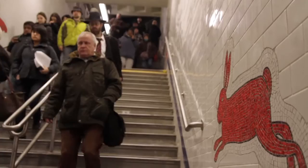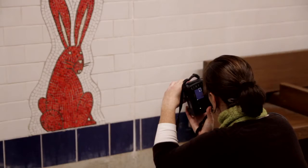Various stations on the Brighton Line, serviced by the B and Q trains, have been undergoing renovations over the past few years. Each artist brings his or her own inspiration to these works.